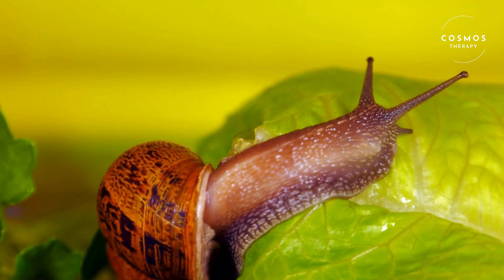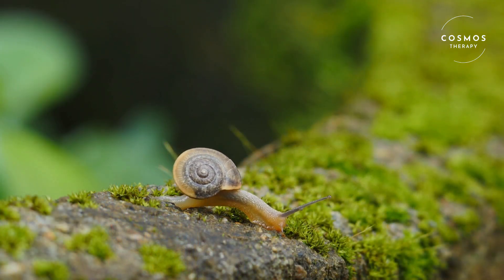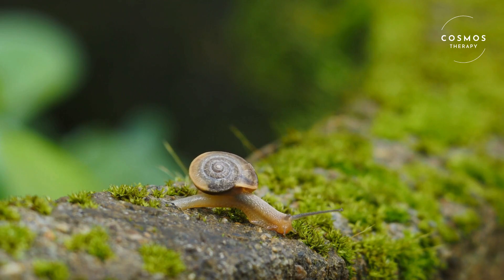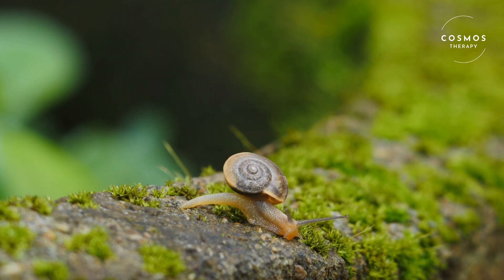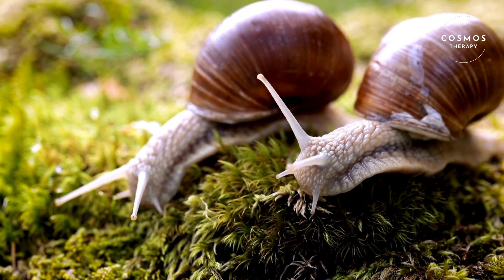Snails reproduce by laying eggs. Depending on the species, a snail can lay anywhere from a few dozen to hundreds of eggs at a time. The eggs are usually hidden under leaves, soil, or rocks to protect them from predators.